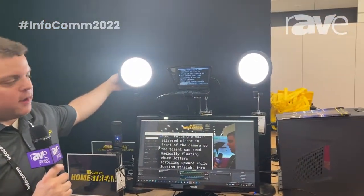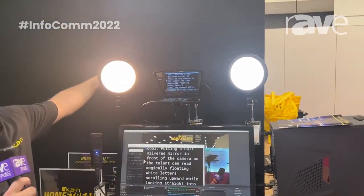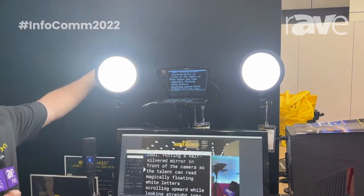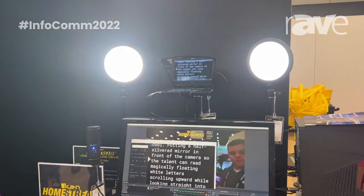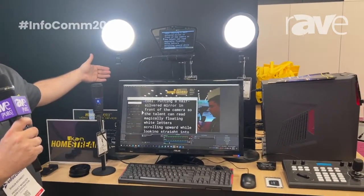The lighting — these lights are bi-color. They go from 3200K to 5600K and they can rotate 90 degrees. They're height adjustable from 13 inches to 21 inches.